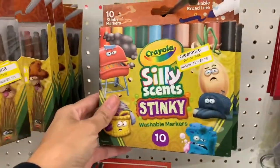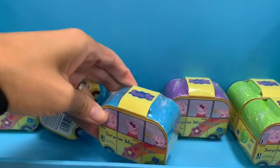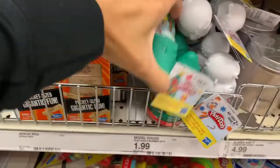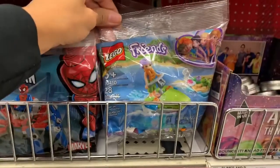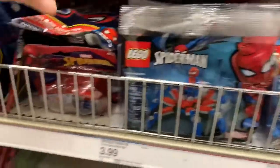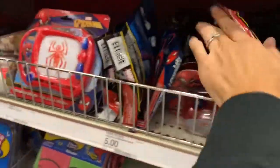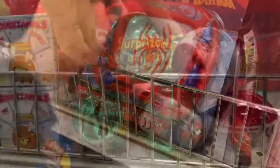Moving on from the Dollar Spot, I found crayons and markers on clearance for about $1.98 — a really great deal. These Peppa Pig little surprise box toys were also on clearance; I got one for Madison since she's obsessed with Peppa Pig. Now I'm all the way in the back of Target where they have a wall dedicated entirely to stocking stuffers. Everything I'm showing you is between 50 cents and up to five dollars.